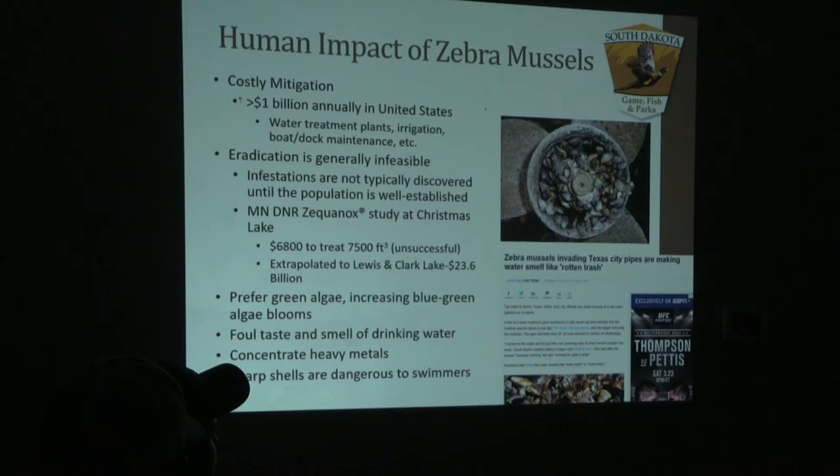For human impacts, these zebra mussels are very costly. There are upwards of a billion dollars in annual expenses to the United States alone for just treating plants, irrigation systems, and boat and dock maintenance.